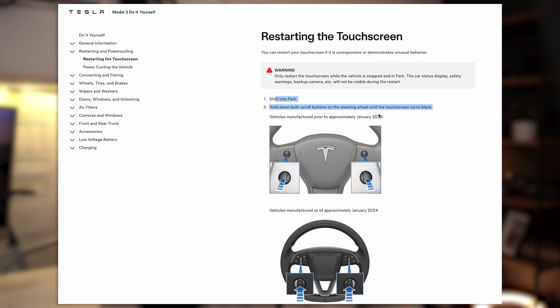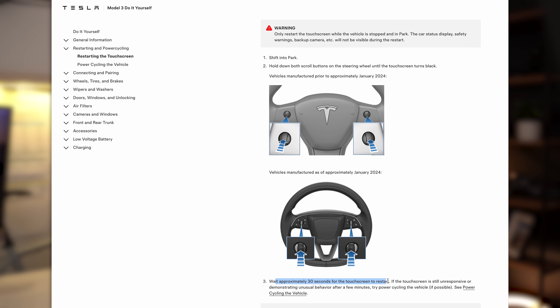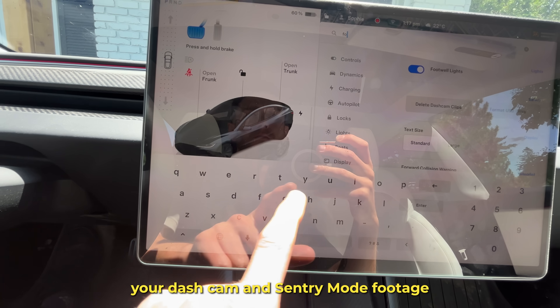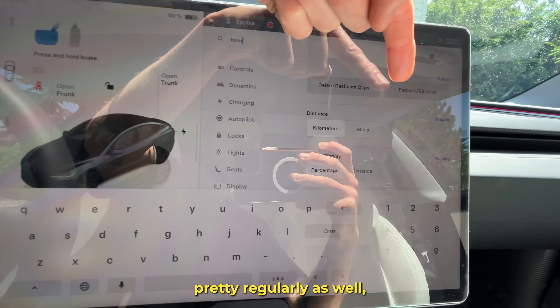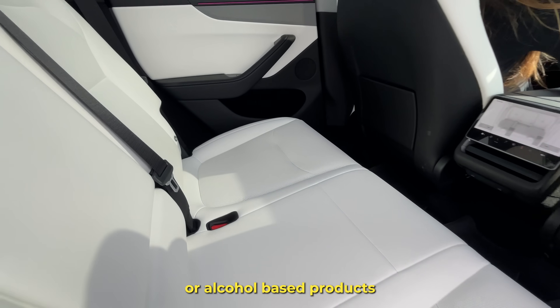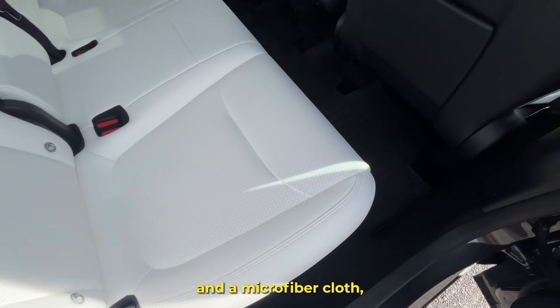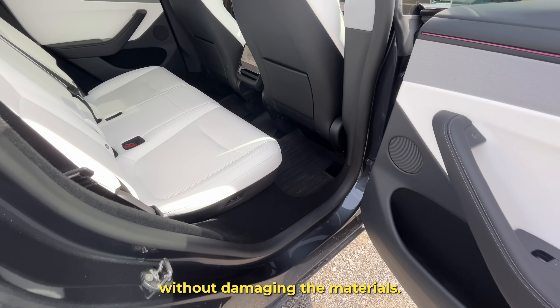Stepping inside the vehicle, it's a good idea to reboot the infotainment system every couple of months. Just press and hold both scroll wheels until the screen restarts. It helps clear out minor software quirks and keeps everything running smoothly. Also, clean out your dash cam and Sentry Mode footage regularly, because storage can fill up much faster than you'd expect.